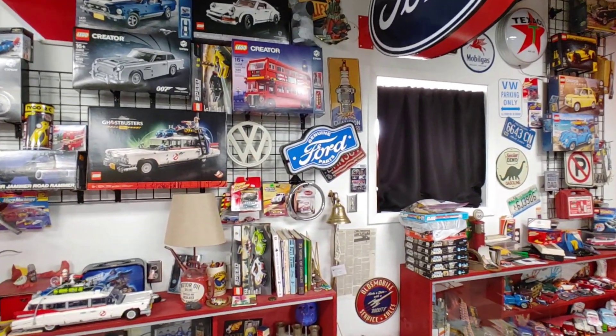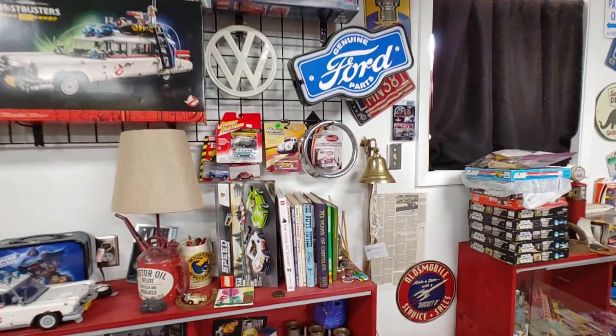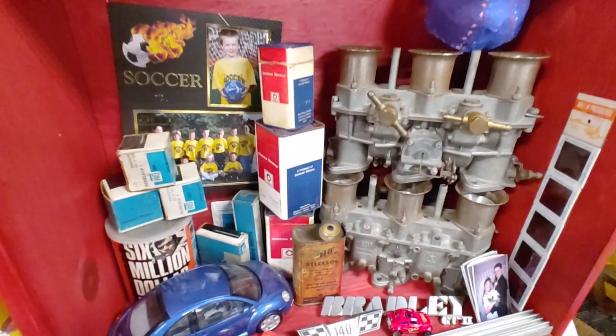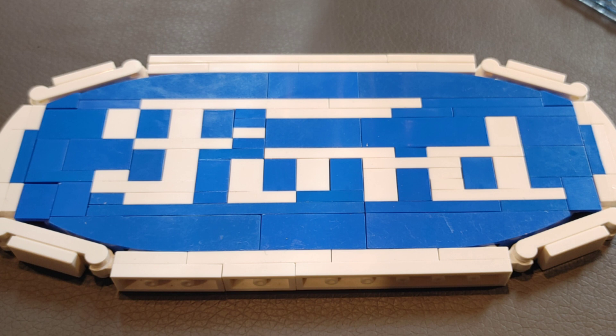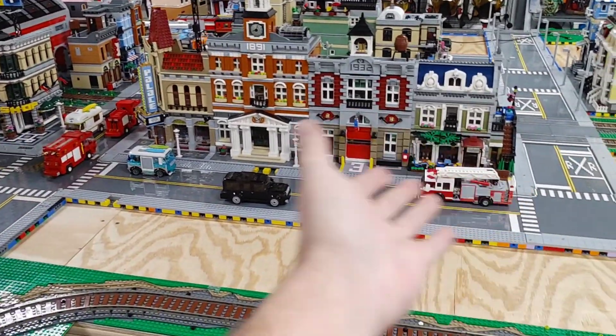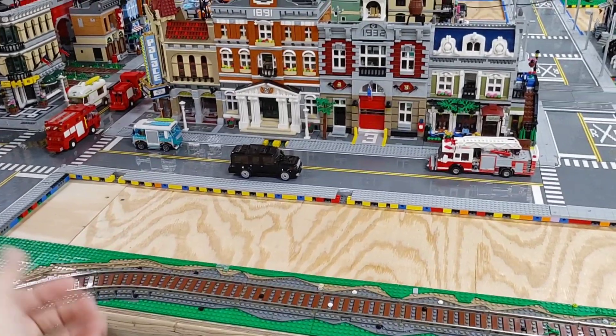Well, if you know anything about me, I am a gearhead. I have always played with cars, and to me a city would not be complete without a car dealership. Just a heads up, I plan on building a Ford dealership as well, and I thought this location in my city would be the perfect spot to put two car dealerships.